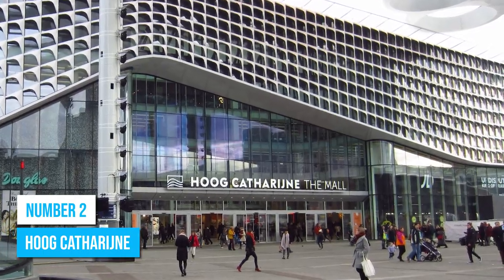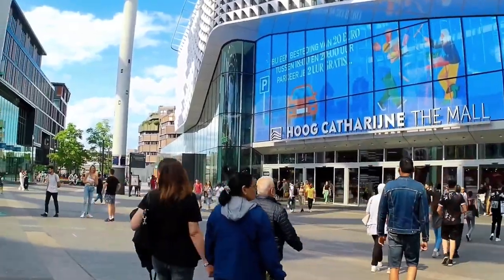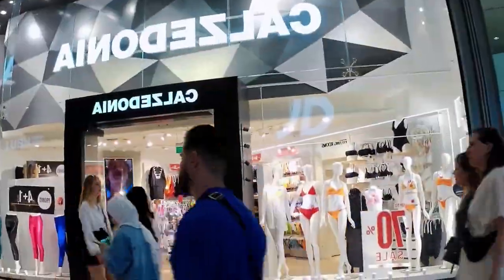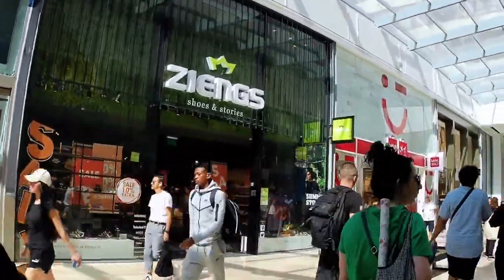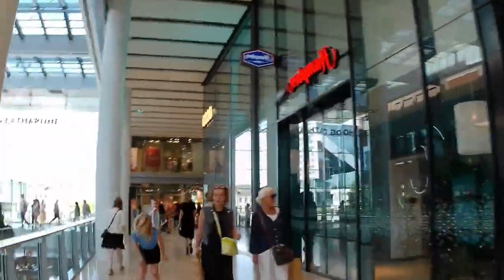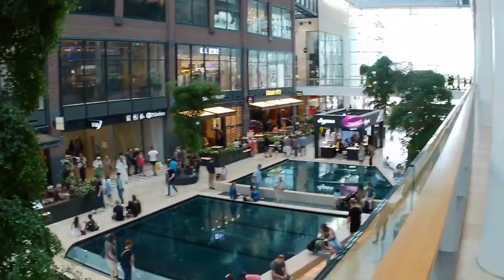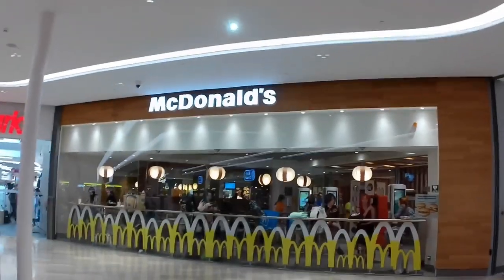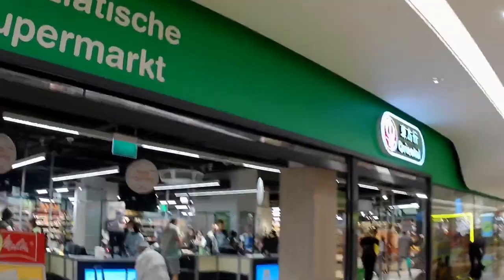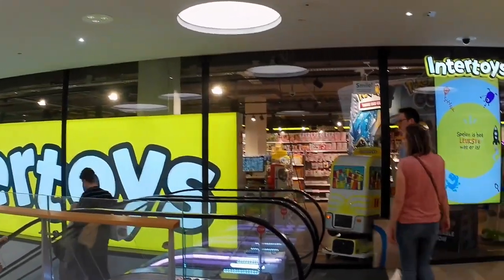Number 2: Hoog Catharijne. If you're up for some fantastic shopping, Hoog Catharijne is the place to be. This shopping mall is a shopper's paradise with over 200 stores to explore, offering everything from trendy fashion boutiques to retail outlets. The mall's vibrant atmosphere and friendly staff make the experience even more enjoyable. Your taste buds are in for a treat too — after a day of exploring, you can refuel at one of the many dining spots scattered throughout the mall, with delicious local delicacies and international cuisines to satisfy every craving.